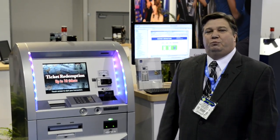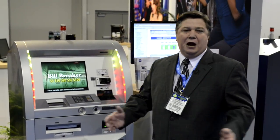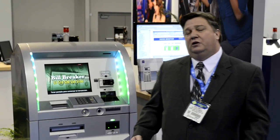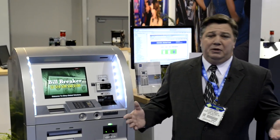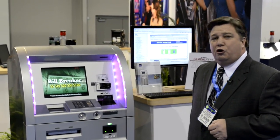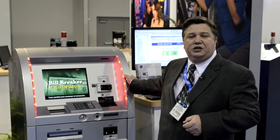Good afternoon. Welcome to the Global Gaming Expo 2013. My name is Lance Arnett. I'm a key account manager in the gaming division for Glory Global Solutions. We're a world provider of automation for cash handling for the gaming industry, retail, and financial institutions. I'm here today to show you our ticket redemption kiosk for the casino industry.